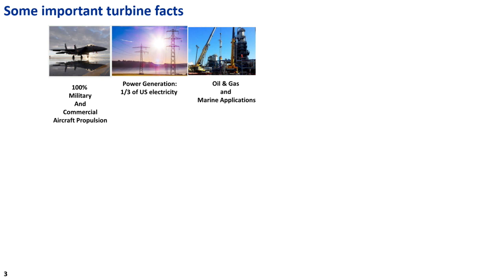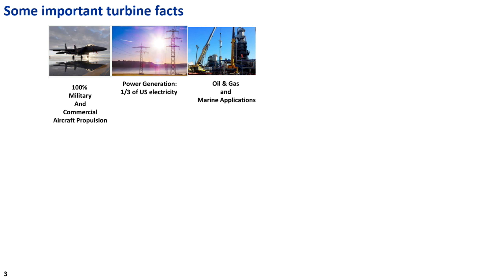Gas turbines provide 100% of the military and commercial aircraft propulsion — they are the engine of choice. They give us about a third of power generation and electricity, and they have oil and gas and marine applications. What I work on is efficient turbines and making sure turbines last. Today we're really going to focus on commercial aircraft propulsion and what we can do there.